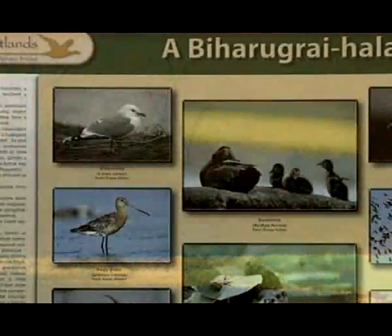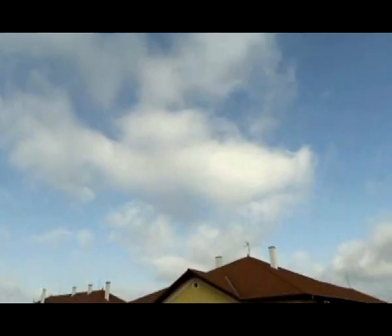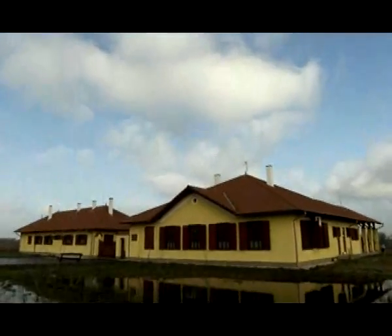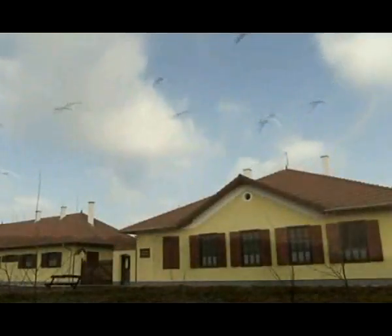Information boards and a few observation towers have helped to introduce the natural value of the Biharugra fishponds to visiting tourists. Years of development have resulted in the Bird Watchers' Retreat of Bihar, constructed by the Khoros Maresh National Park Directorate in the summer of 2007, where nature-loving tourists who arrive to the area can spend several days if they wish.